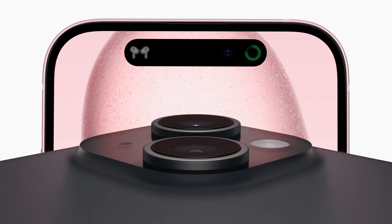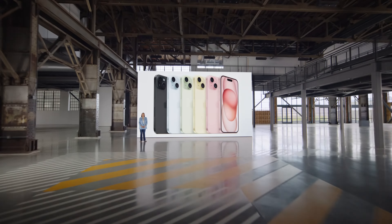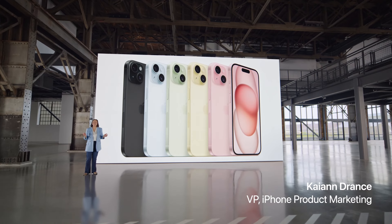I just finished watching the September event and I'm very excited, especially about the new iPhone 15 and 15 Plus. Today I'm going to tell you everything you need to know about them. This year's regular iPhones turned out to be just what we expected — the best deal for the buck.